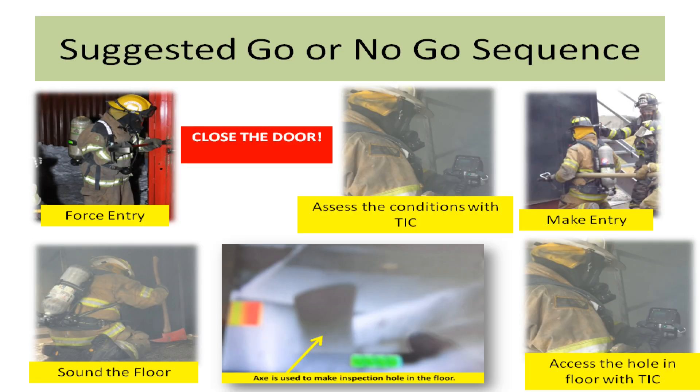After a good size-up including a 360 is completed, this is what we suggest: force entry if needed, close the door you have just forced to limit the fire's air intake, get a charged line ready, then open the door and assess interior conditions with a thermal imaging camera. Make entry, sound the floor, bury your tool into the floor to make an inspection hole, and assess the hole with your thermal imaging camera, looking for high heat temperature and products of combustion coming out under pressure. Once you have completed these steps and feel it is okay, you can go.